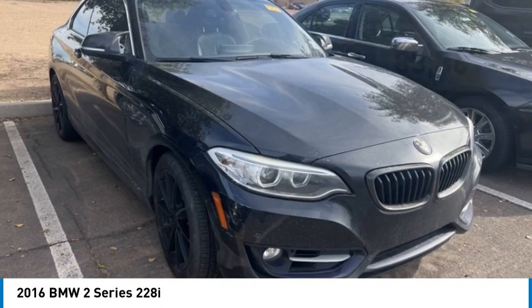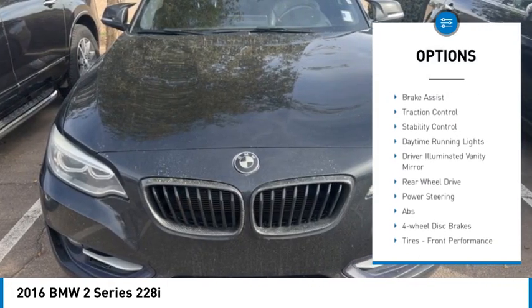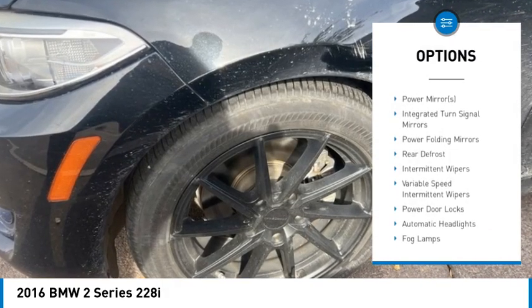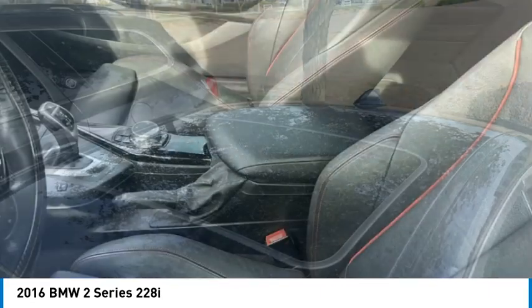Here are some of this vehicle's great options: rain sensing wipers, tire pressure monitor, turbo charged, heated mirrors, aluminum wheels, brake assist, traction control, stability control, daytime running lights, and driver illuminated vanity mirror.